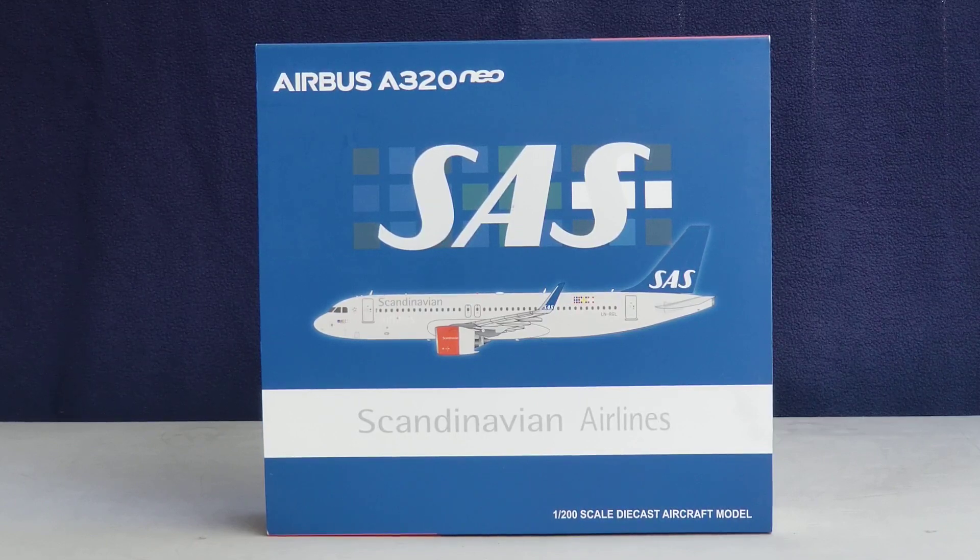SAS Scandinavian Airlines System, with the legal name Scandinavian Airlines System Denmark Norway Sweden, is the national flag carrier airline for Sweden, Norway, and Denmark, as well as the largest operating airline in Scandinavia. The headquarters of the SAS ownership group is located at the SAS Frösundavik office building in Solna, Sweden, while the airline's main hub and base of operations is located at Copenhagen Kastrup Airport, approximately five miles south of Copenhagen Denmark on the island of Amager.